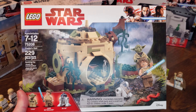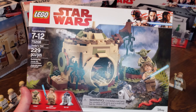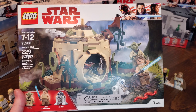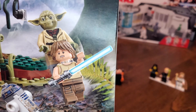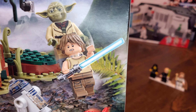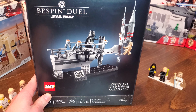A really nice set here — set 75208, Yoda's Hut. This set came out in 2018 and retailed for $29.99. This is the Yoda Training Luke minifigure, so he has his undershirt on. He can also hold Yoda in his little backpack, which is pretty cool. He does have two heads, and he has sweet pockets on his knees — a really good minifigure.